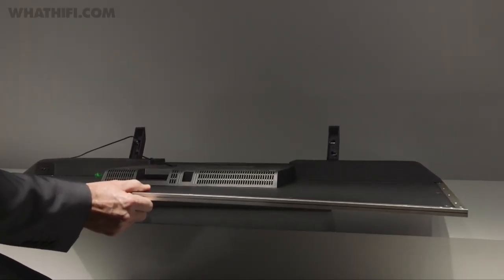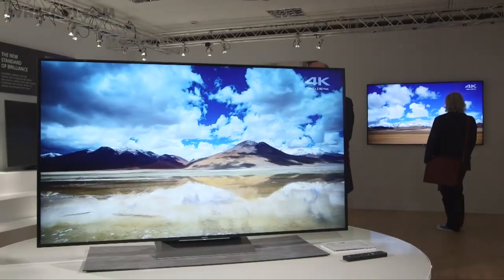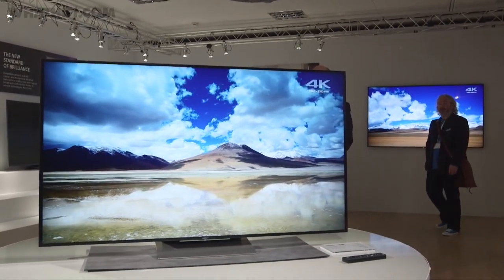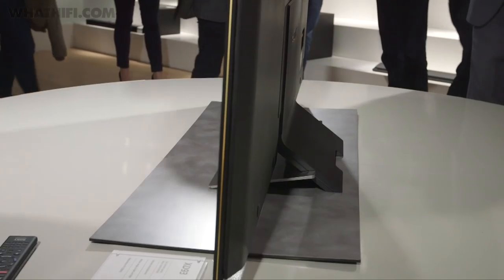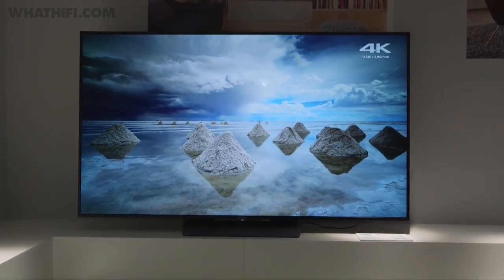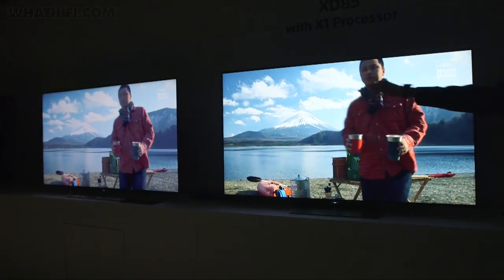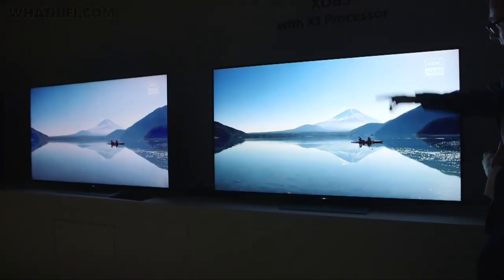Most of these sets will be flat screens, with only the SD85 range being curved. Aesthetic design has gone in a different direction this year. New for 2016 is Sony's Slice of Living concept, which the company claims has clean geometric shapes to capture the essence of modern living. It's a step back from the large magnetic fluid speakers and the wedge design found on some of the 2015 models.